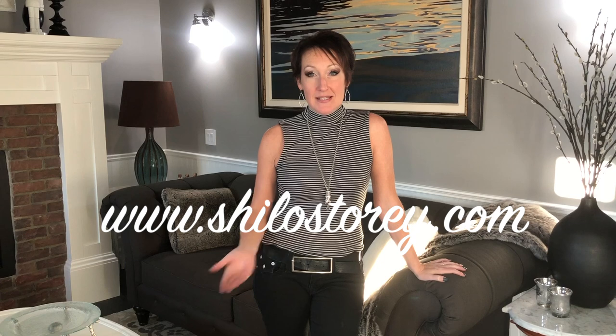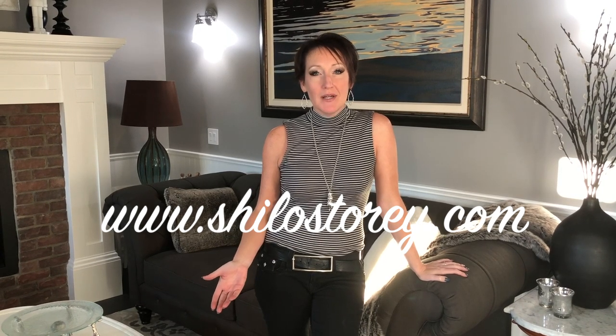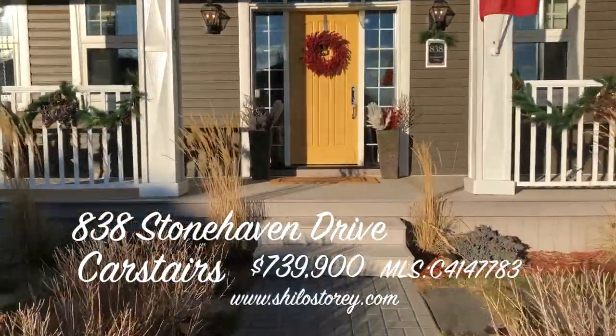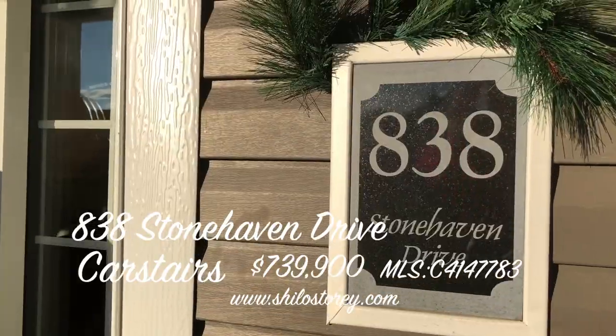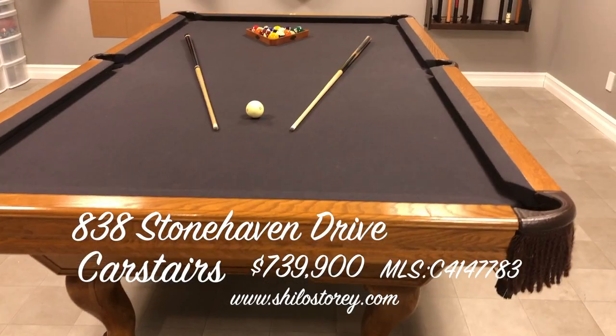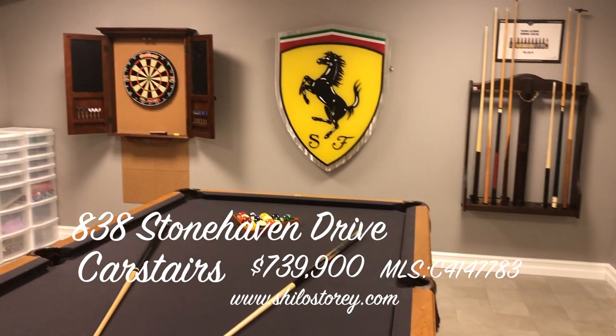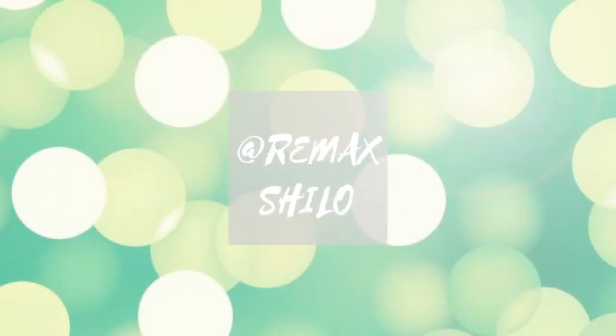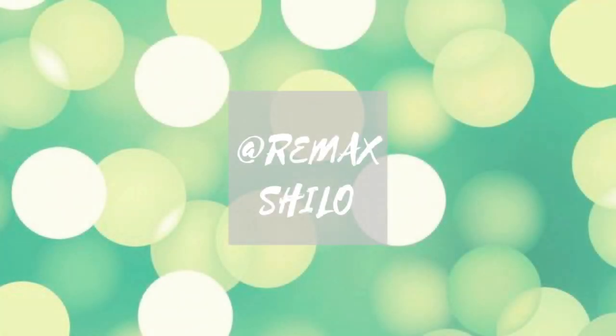If you'd like more details on this awesome home, check out the links below or visit us at www.shilostory.com. We're from RE-MAX First and super excited to be presenting this house at 838 Stonehaven Drive in Carstairs. We'll see you next time. Bye now.